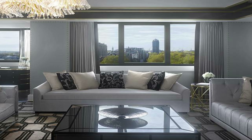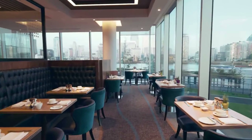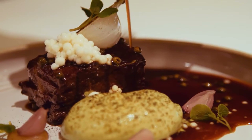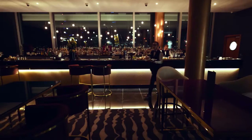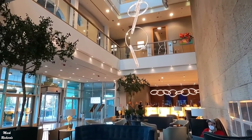Guests of the Royal Suite are also given complimentary access to Club International, inviting members to enjoy breakfast, afternoon tea, canapés, and evening drinks, as well as access to the hotel's 7th floor lounge with views across the city.